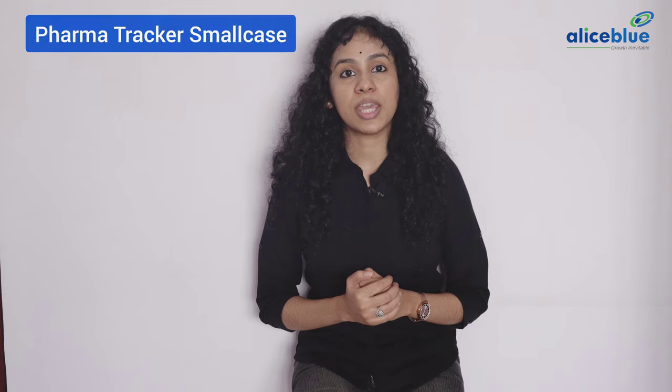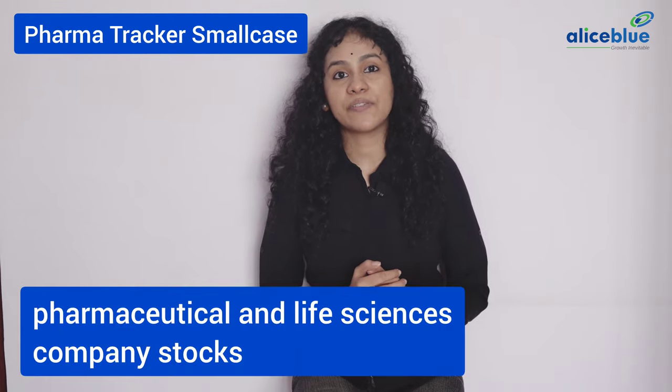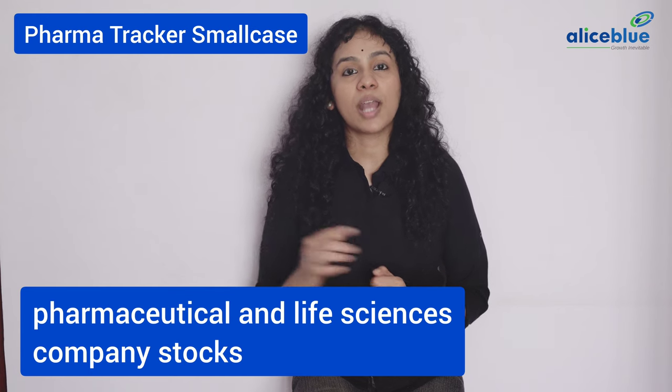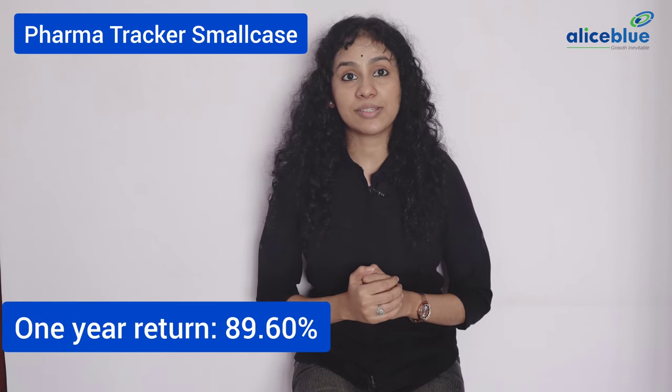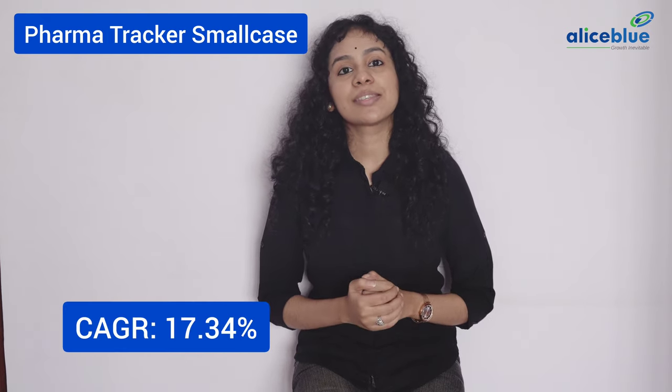Pharma Tracker Small Case. This small case consists of pharmaceutical and life sciences company stocks. The 1-year return is 89.60% and an overall CAGR of 17.34%. This small case consists of the following stocks in its portfolio.